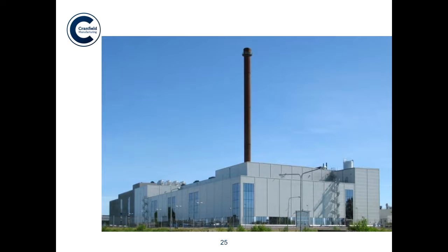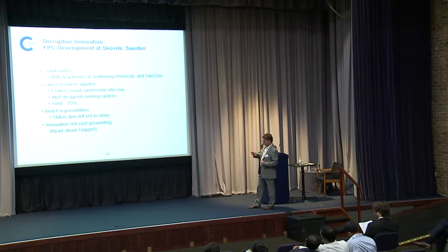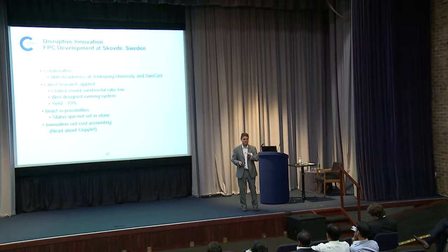The inspiring story is the picture. This is the Volvo Schurfter foundry in Sweden — the truck foundry. They had a collaboration with academics at Jönköping University and Sweecast, and tried to apply the latest research and ideas. They believed possibilities exist: the status quo is not set in stone. Innovation — not cost accounting — was paramount. Let engineers innovate without being hidebound by costs. They developed a new process called the FPC process: a chilled mould. They moved away from sand casting cast iron, used as little sand as possible, put steel around the outside, cooled it with water, and captured all the solidifying energy in the water through a heat exchanger. They achieved a yield of 75% using a novel running system that went against normal principles.